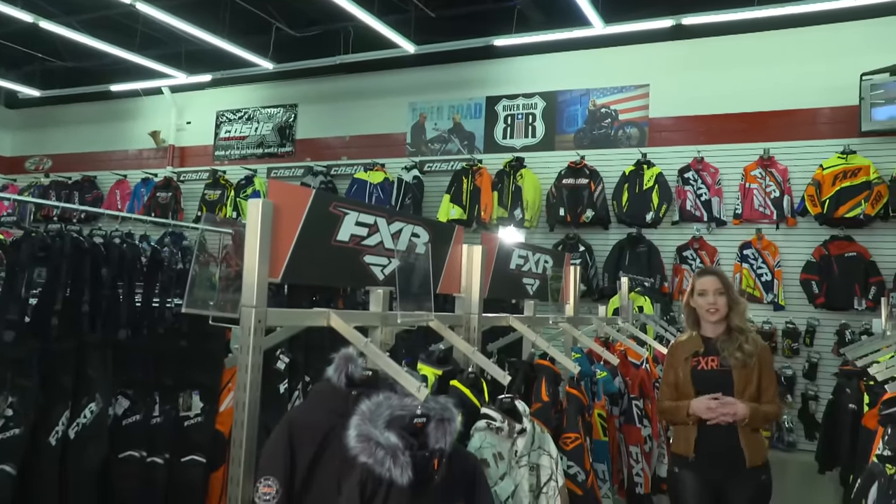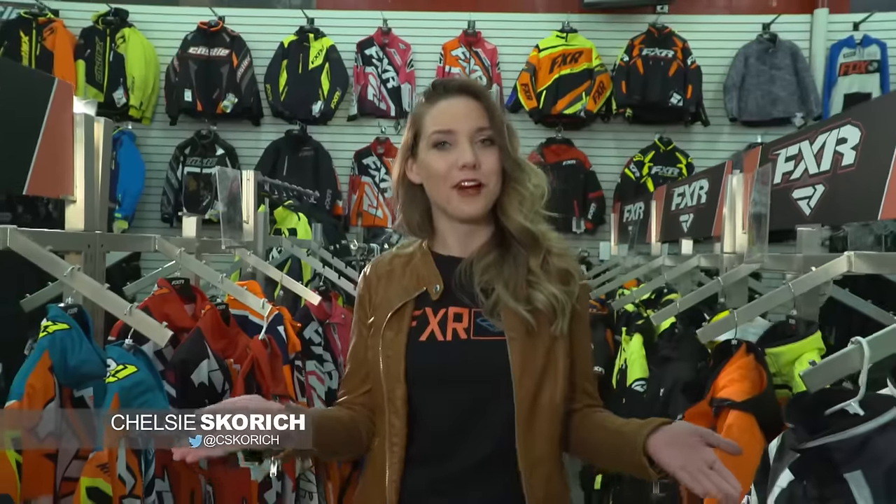Sledhead 24-7, your show for everything snowmobile. I'm your host, Chelsea Scorch, and we're here this week at Bob's Cycle Supply in St. Paul, Minnesota. We're going to start this week's episode talking about the most important thing when it comes to riding, keeping you warm. And luckily for the crew at Sledhead 24-7, we are outfitted in the best gear in the industry, and that's FXR.